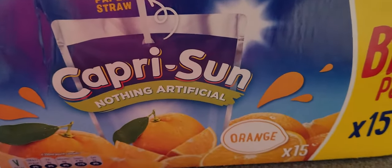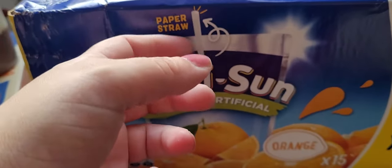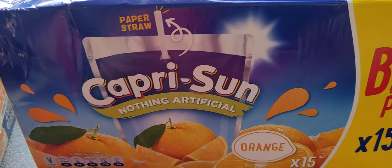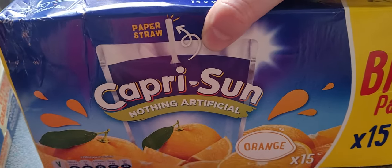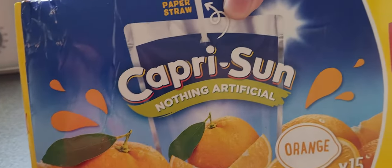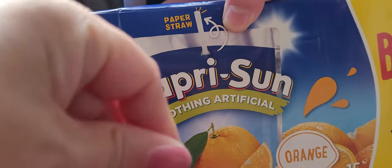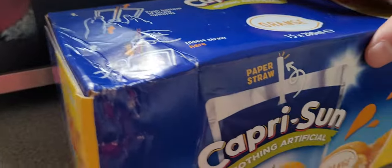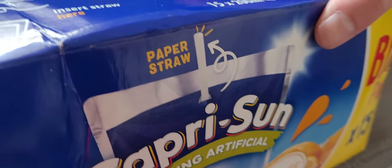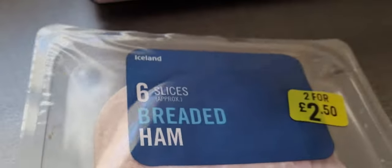This is a regular in the Iceland hauls - Capri-Sun orange, with the very environmentally friendly paper straws. They're good for the environment but I always find them really fiddly - they're not hard enough so they don't go in the hole. I always end up asking Nathan to put my straw in for me.